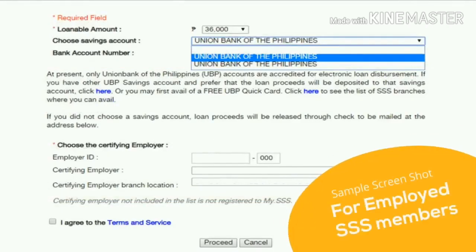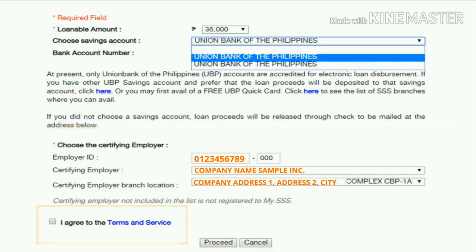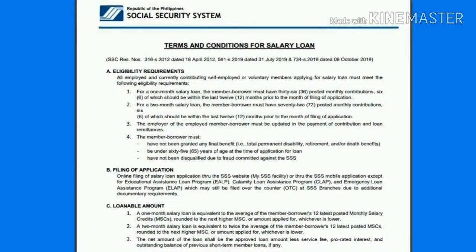For employed SSS members, you need to indicate your certifying employer's ID number with its branch office, if any. Then, click the box for the I agree to the terms and service. Please take time to read the terms and conditions for salary loan.